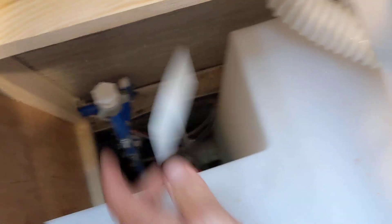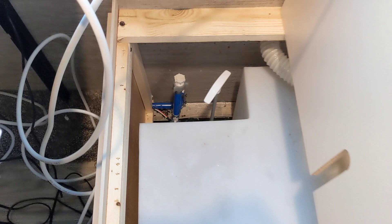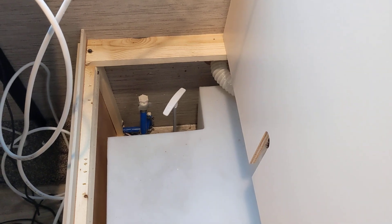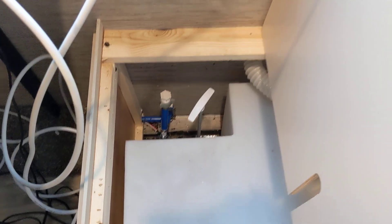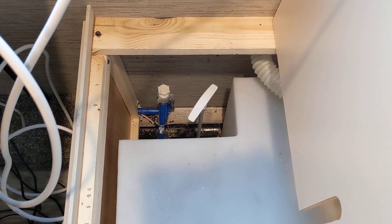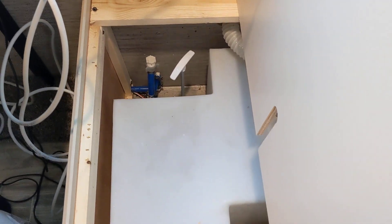So you pull this and out goes the water, right on the ground. Now I'm draining the fresh water out. For those of you that have a Thor Four Winds — I'm sure all of them are probably similar — there is your fresh water drain. This happens to be a 2021 Thor Four Winds motorhome, and that is where the drain is.